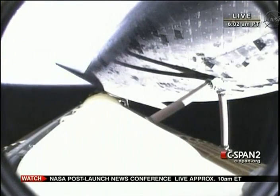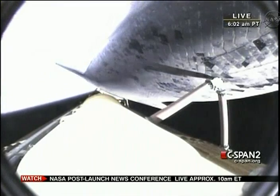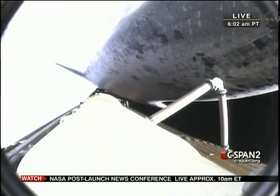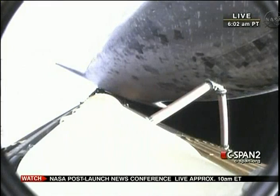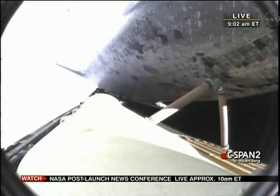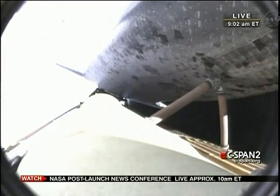Five minutes, 50 seconds into the flight. Endeavour, press to MECO and single engine, Zaragoza 104. Roger, press to MECO, single engine, Zaragoza 104.